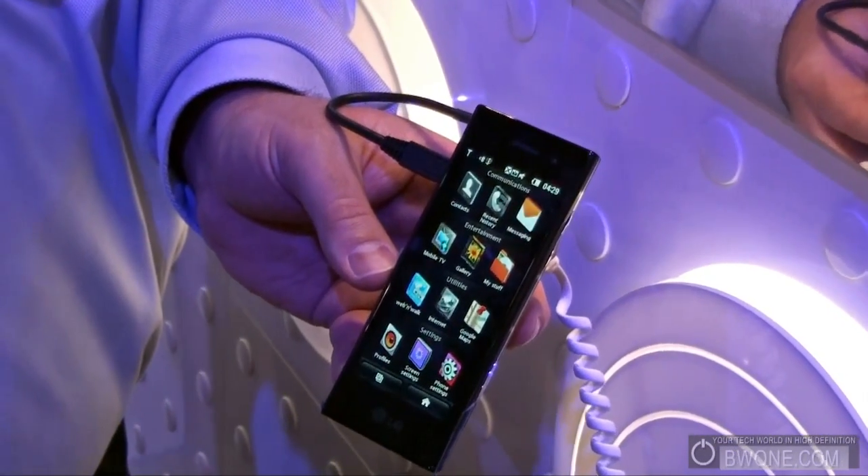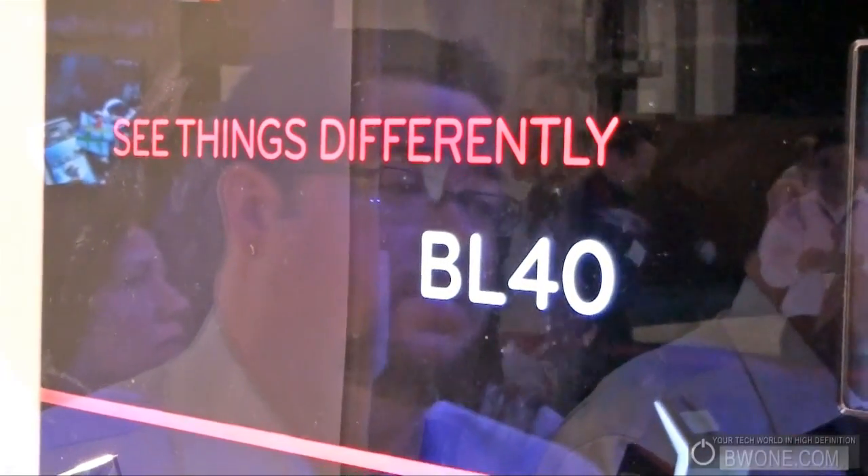This is Balma from BW1.com giving you a quick hands-on look at the LG VL4. Thank you very much.